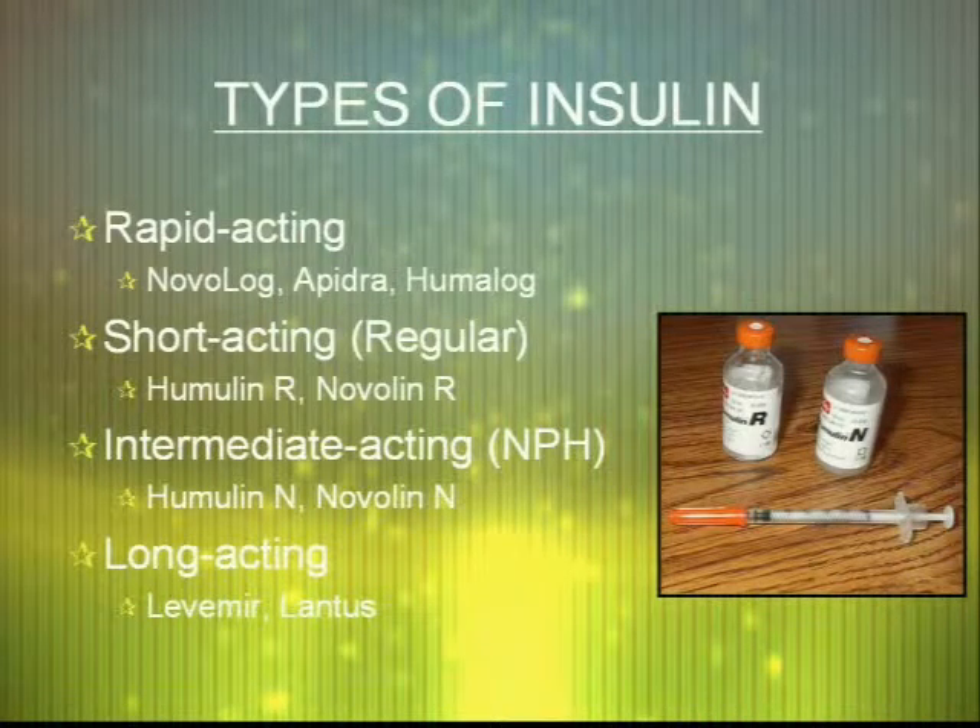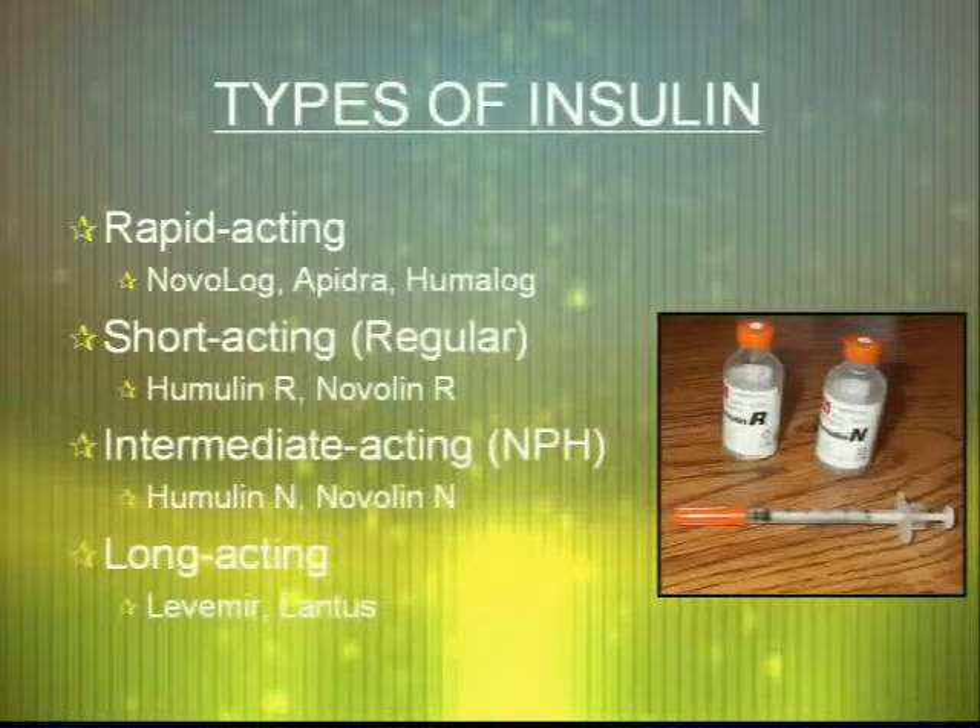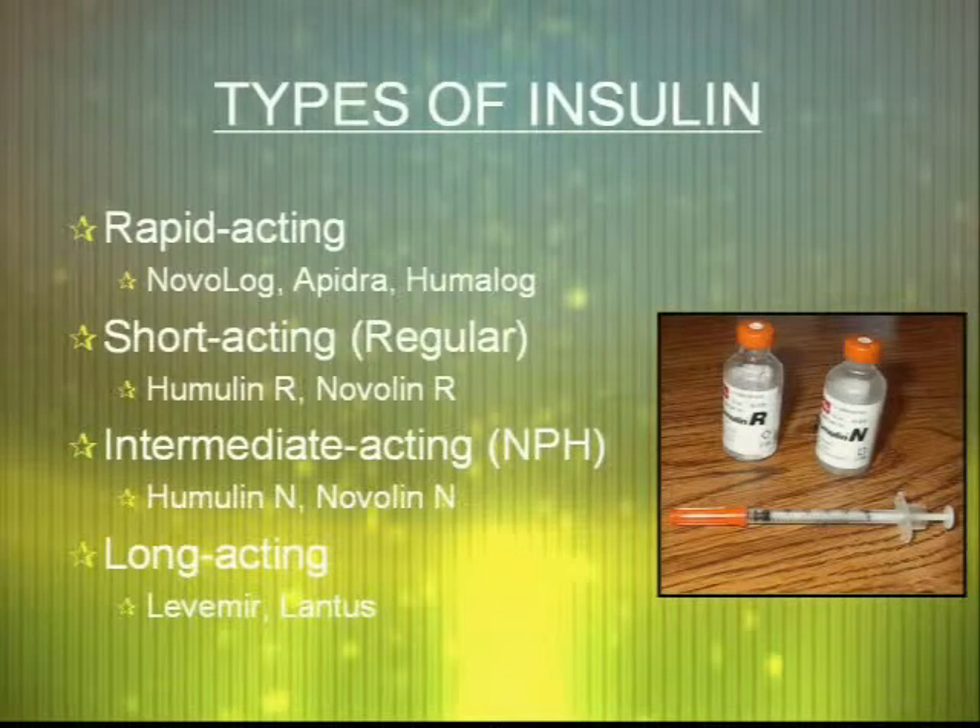Insulin is always used in type 1 diabetics and less commonly in type 2 if not controlled on oral medications. There are four types of insulin available: rapid-acting, which includes Novolog, Humalog, and Apidra; short-acting, which is Humulin-R and Novolin-R; intermediate-acting, Humulin-N and Novolin-N; and longer-acting, Lantus and Levemir. There are also combination mixes available, most commonly regular and NPH, dosed together to help manage blood glucose, as well as NPH with rapid-acting. Rapid-acting insulins are usually dosed before meals, and long-acting is usually done at bedtime to control overnight glucose.